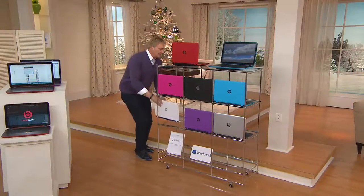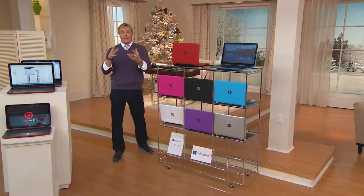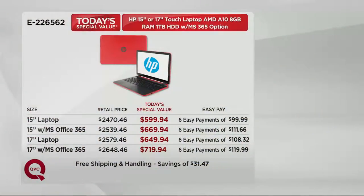Free shipping and handling, six easy payments starting at $99. Close to 11,000 of you have never shopped on QVC before today. Many of you said I'm getting this 15 inch laptop for $99 or $111 with Microsoft Office, or I'm getting the 17 inch for $108.32 or $119.99. No extra interest charge to your account.